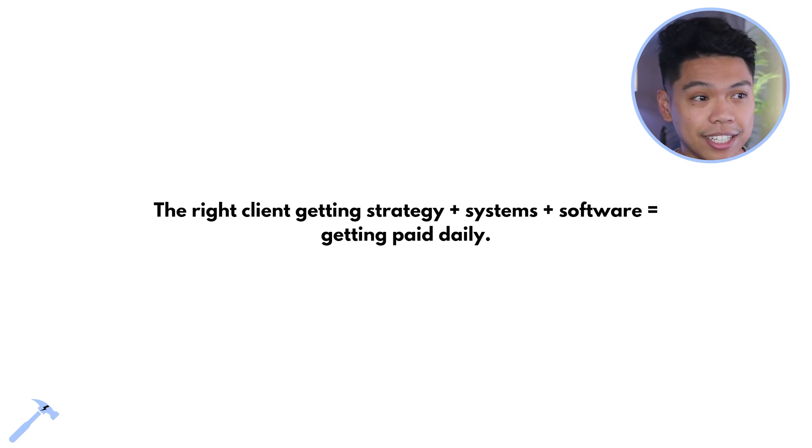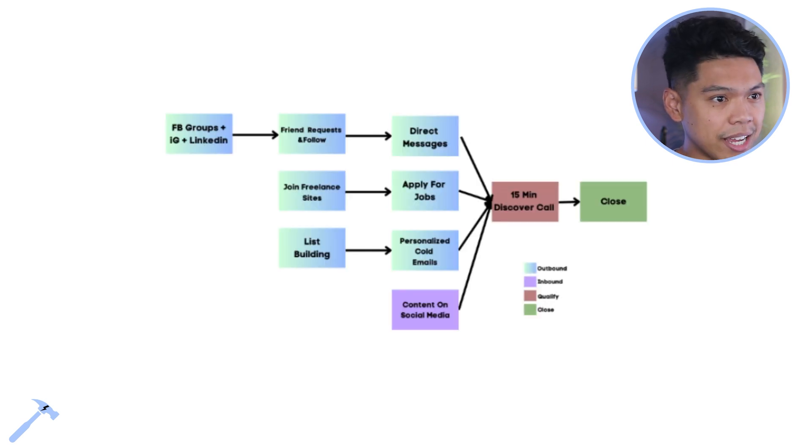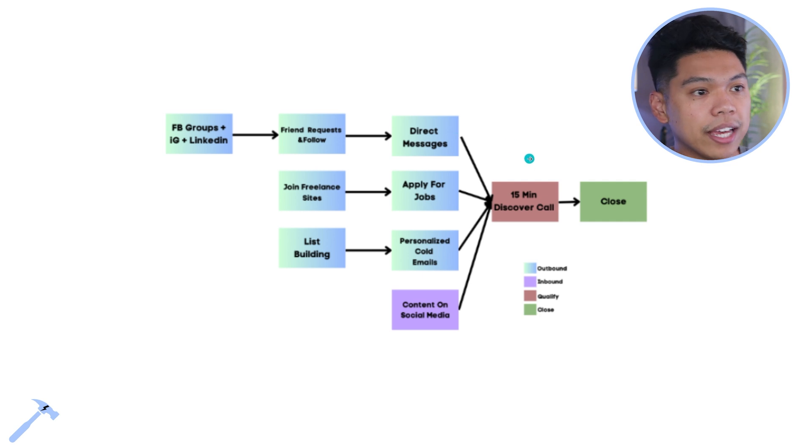Here's the system: going into different groups — maybe eight Facebook groups, Instagram, LinkedIn — picking your platform, doing friend requests and follows, getting into the DMs, and then getting into a discovery call. For those just getting started, I'd recommend calls, eventually moving through the conversion system to the close.